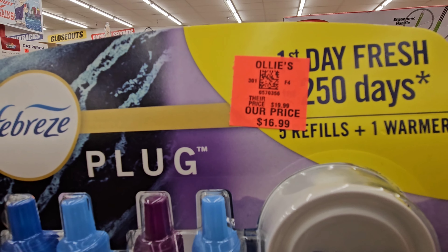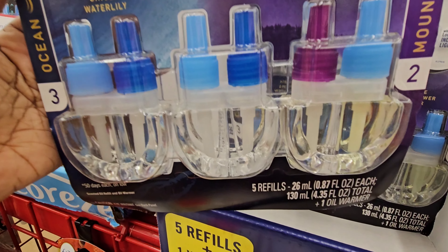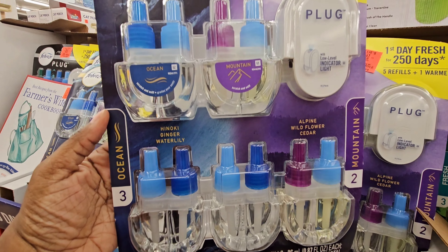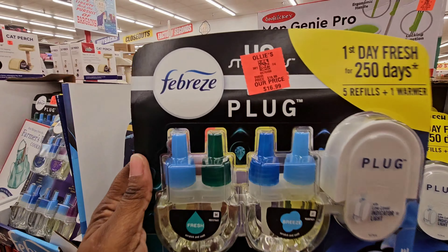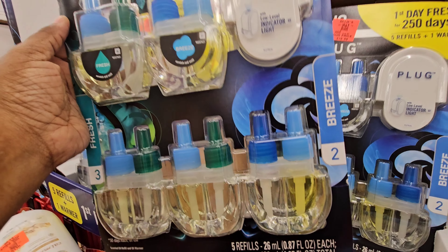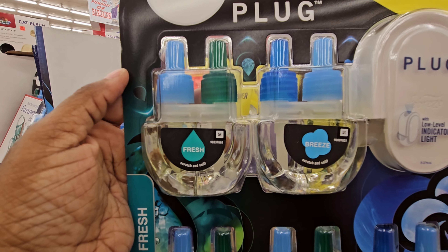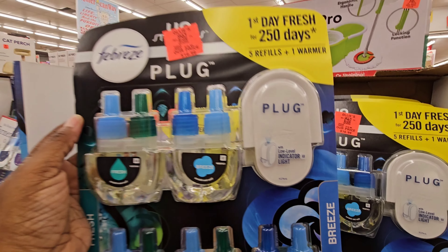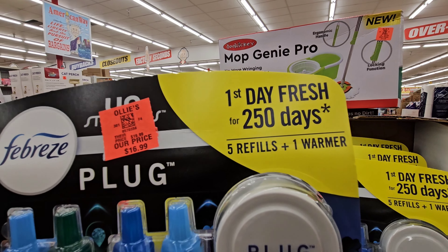Y'all check this out — this is $16.99 and you get five refills and a warmer. You get three ocean and two mountain scents. You cannot beat that, y'all! And here's another one — you get three fresh and two breeze for $16.99. Y'all better run down to Ollie's and get this — you cannot beat that.